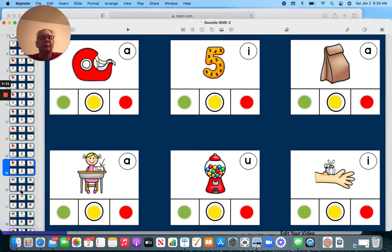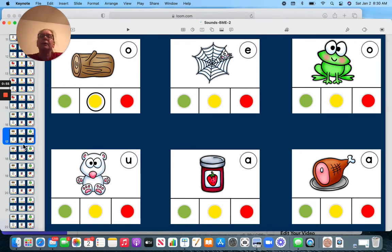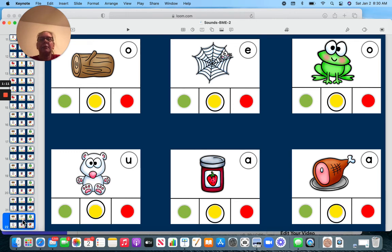Middle. Log — middle. Web — middle. Frog — middle. Cub — middle. Jam — middle. And ham — middle.